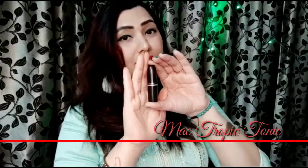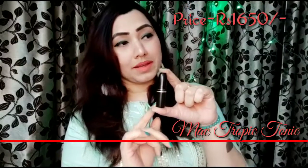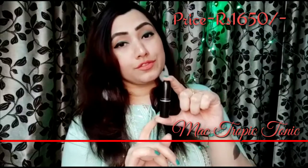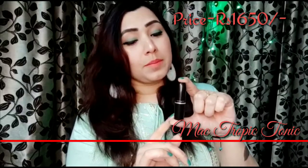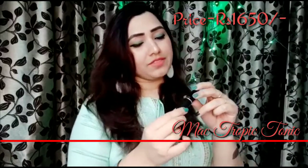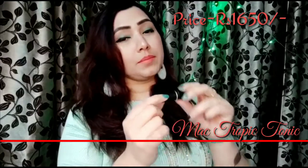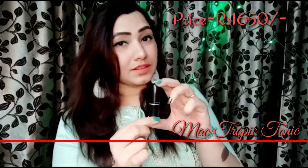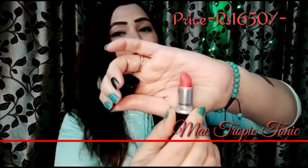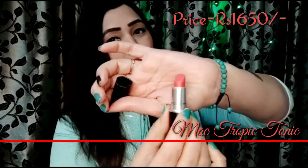The second on my list is MAC Cosmetics' Tropic Tonic. I have so many coral shades in lipsticks, so it was really very difficult for me to pick just five. But I was able to, and MAC Tropic Tonic comes second in my list. This is a matte formula and its price is Rs. 1650. After Incolor, if I have a coral favorite, it's this one.